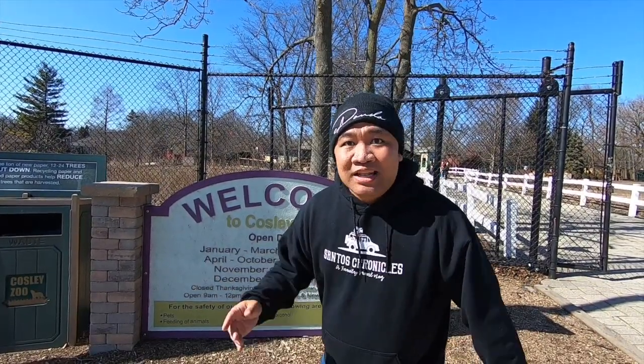Alright, we are at Cosley Zoo and today we're gonna check out domestic animals and wildlife native here to Illinois. Let's go!